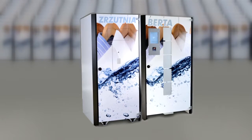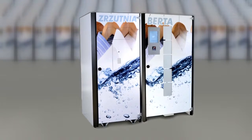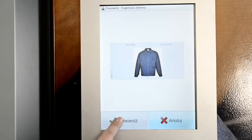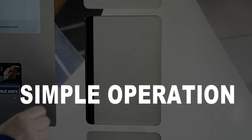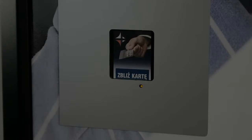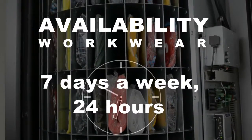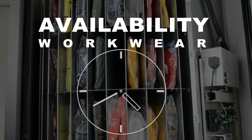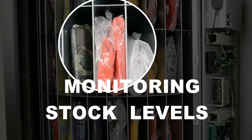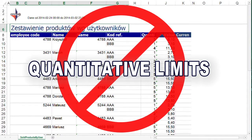Management and dispensing of workwear in the production place has never been easier than with Berta. Appreciate the advantages of our solution: simple operation, individual identification, workwear availability seven days a week, 24 hours a day, time saving, monitoring of stock levels, quantitative limits, and consumption reduction.